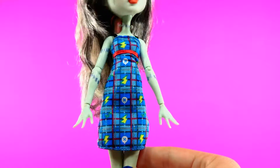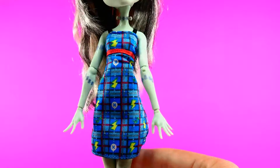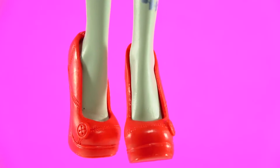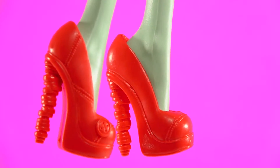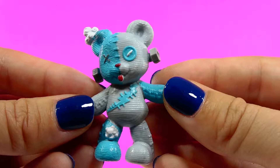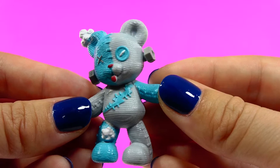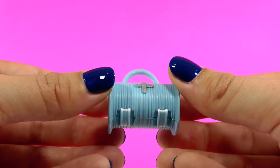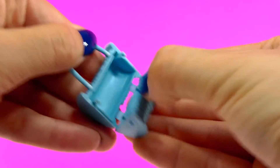Frankie has on a gorgeous dress with lightning and plaid design all over. The shoes she has on are bright red high heels and are removable. She even has her own cute Frankie Teddy — how adorable! She also has her own purse that looks like it's made out of a spool of wire — super cool!